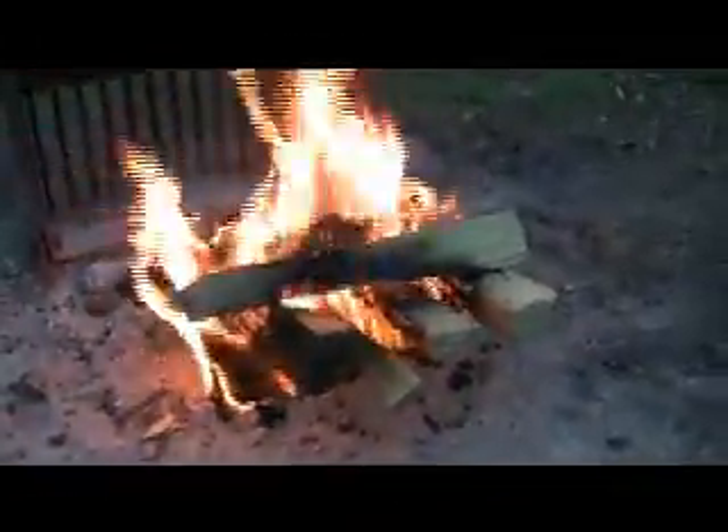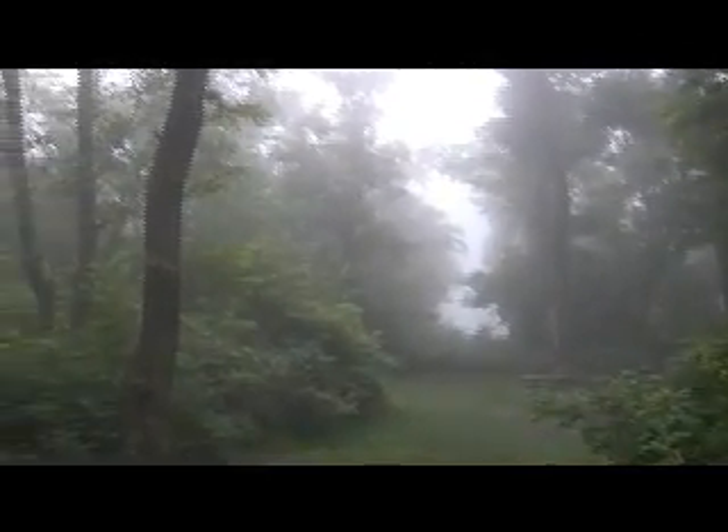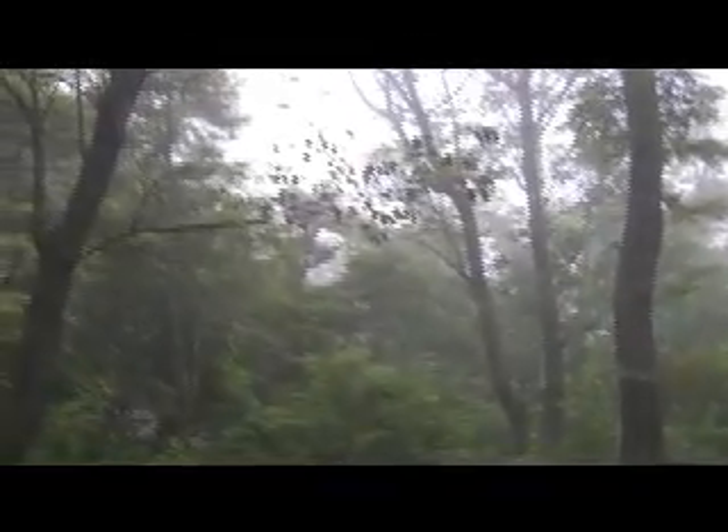Good morning, good morning Shenandoah. It's a beautiful day in the park. It's a little foggy this morning, but it just looks so pretty. This is so pretty out here this morning. Yes it is.